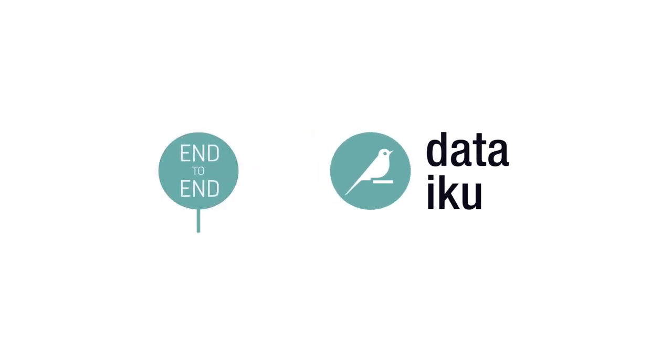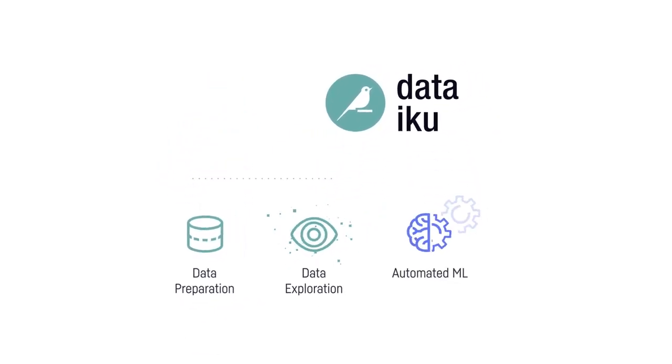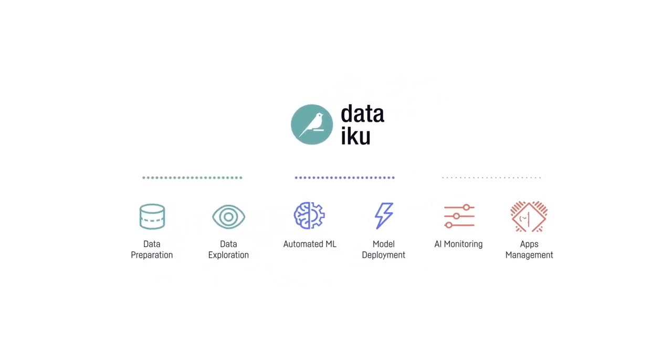To make enterprise AI a reality, Dataiku provides one simple user interface for data preparation, data exploration, automated machine learning, model deployment, AI monitoring, and management.